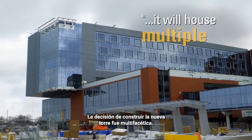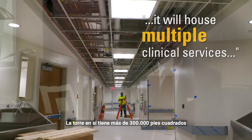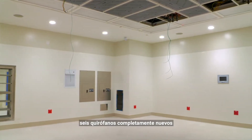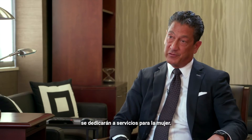The decision to build the new tower was multifaceted. It's going to be the new main entrance of the hospital. The tower itself is over 300,000 square feet and will house multiple clinical services, six brand new ORs. The second and fourth floor of the tower will be dedicated to women's services.